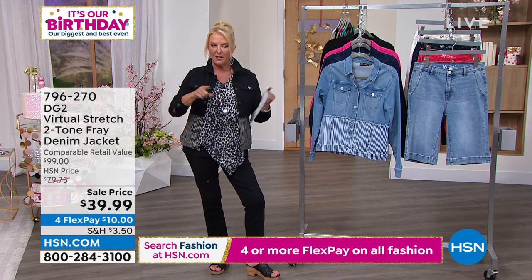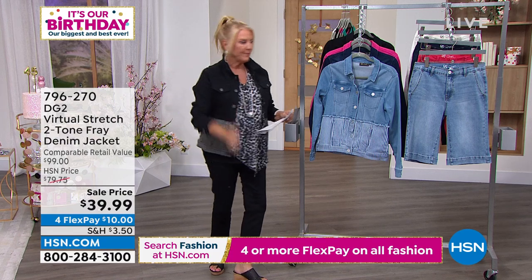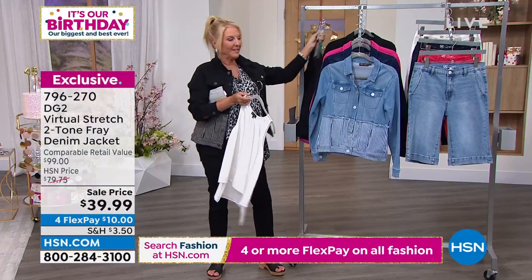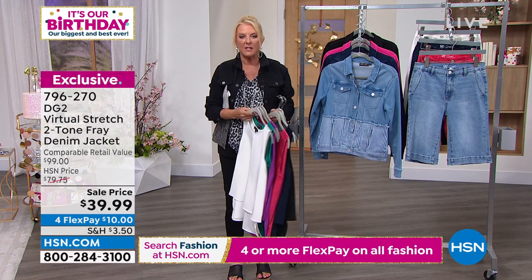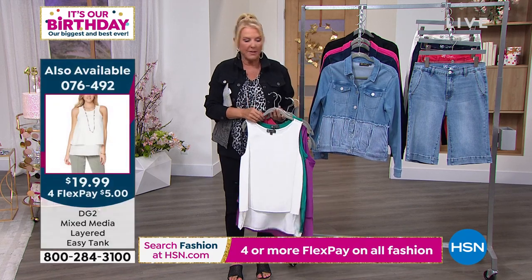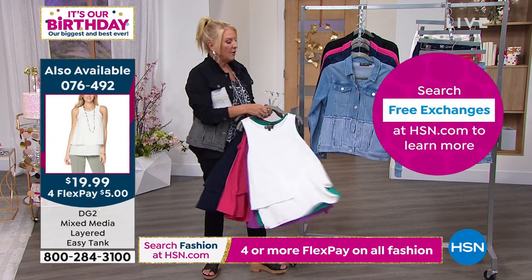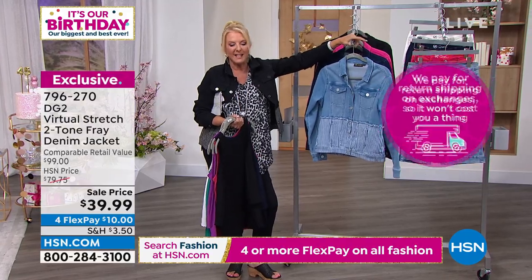If you follow my Facebook page — Suzanne Runyon on HSN on Facebook — you find out everything coming on my schedule. We talked about the easy tank for two minutes and 800 have now been sold. These are $20. I literally have five out of six colors in my closet. I wore this exact one in Portugal recently. These can be layered — it looks so cute under this awesome denim jacket. Diane's denim jackets regularly go for $79.75 but tonight we're at $39.99.